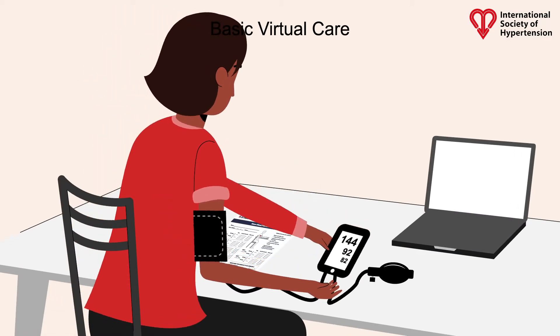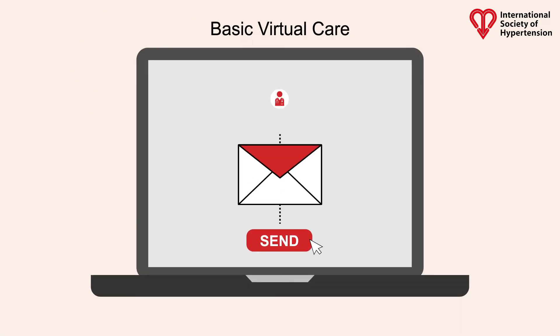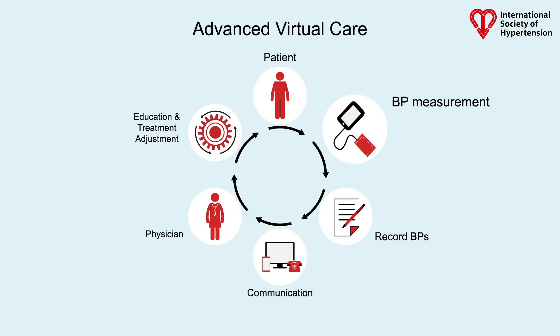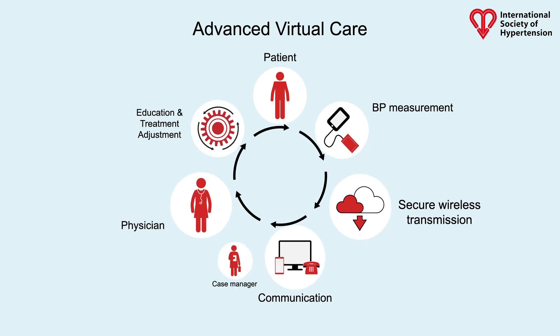In a basic model, patients use a validated BP device and measurement schedule they report remotely to their physician, while an advanced model utilises a BP telemonitoring device that automatically transmits readings directly to their care provider.